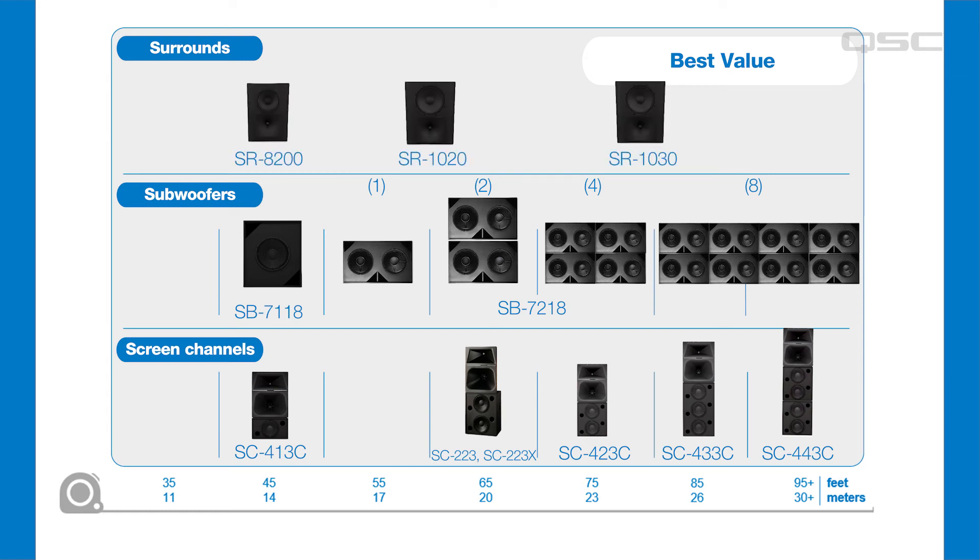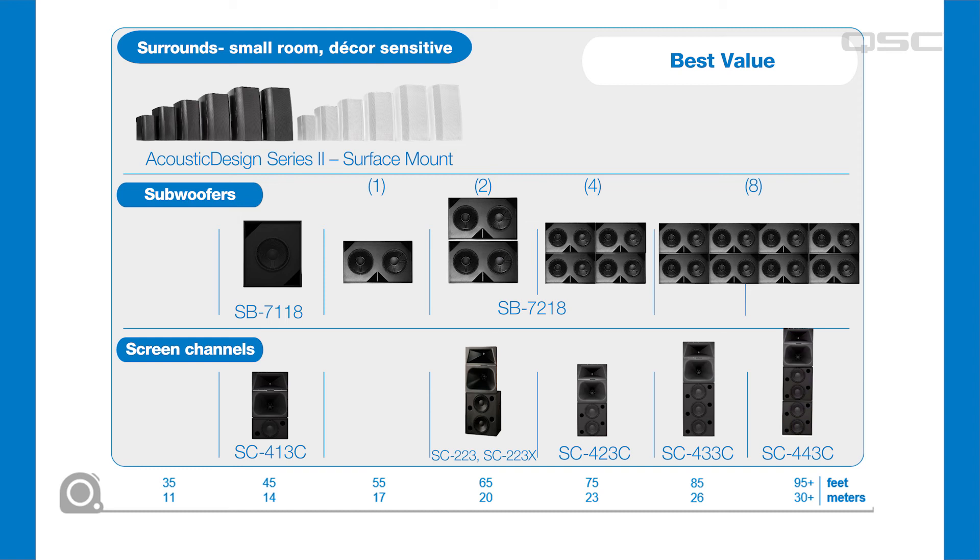There are also several surround loudspeaker options in our best value category. The SR8200 for smaller 7.1 rooms, the SR1020 for medium rooms, and the SR1030 for large rooms are great options. They are aesthetically matched, and all models feature high performance high frequency horns, compression drivers, and woofers. These loudspeakers are the same ones used in premium performance installations, so it's really hard to go wrong with these choices. For even more surround options in small rooms, consider our acoustic design surface mount loudspeakers, which provide a distinctive look and styling that might be a perfect match for your small room applications.